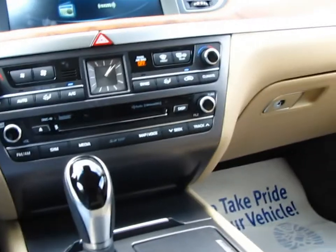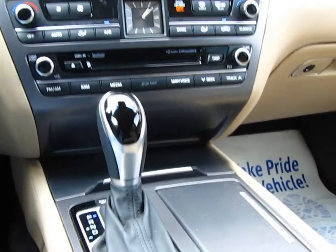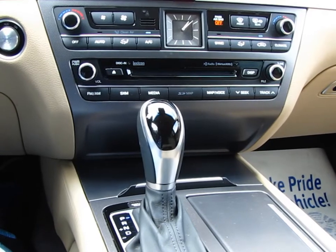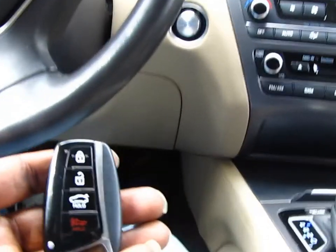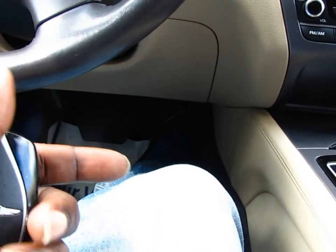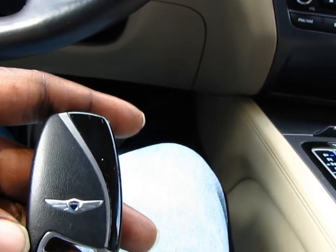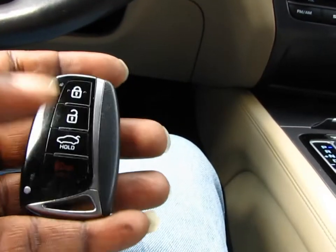I've driven, test-driven, and bought a lot of cars, which is why I got into doing car reviews because I love vehicles. I've seen cars that had decent key fobs and then cars that had cheap key fobs. This is the 2015 Hyundai Genesis key fob — it looks nice. There's something to hold on to. It's not super big, it's not super small. Even when you look at it, you know that this is a decent key fob.